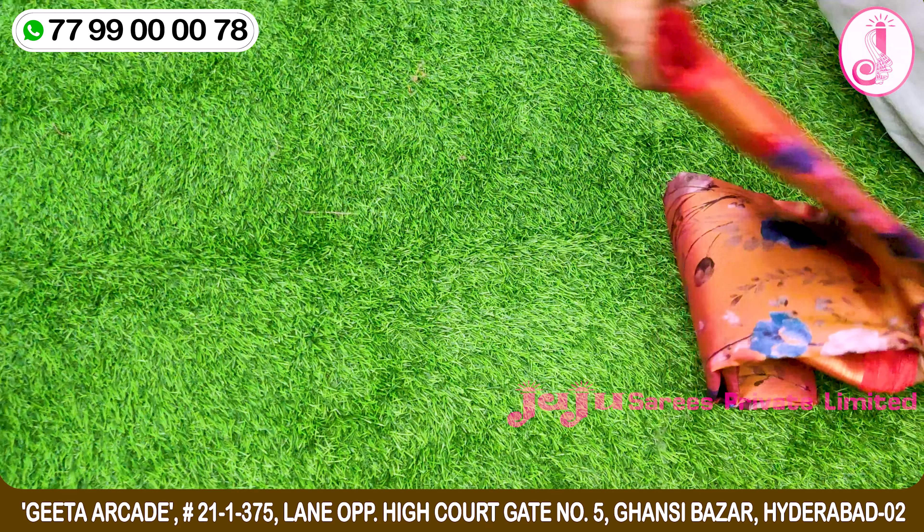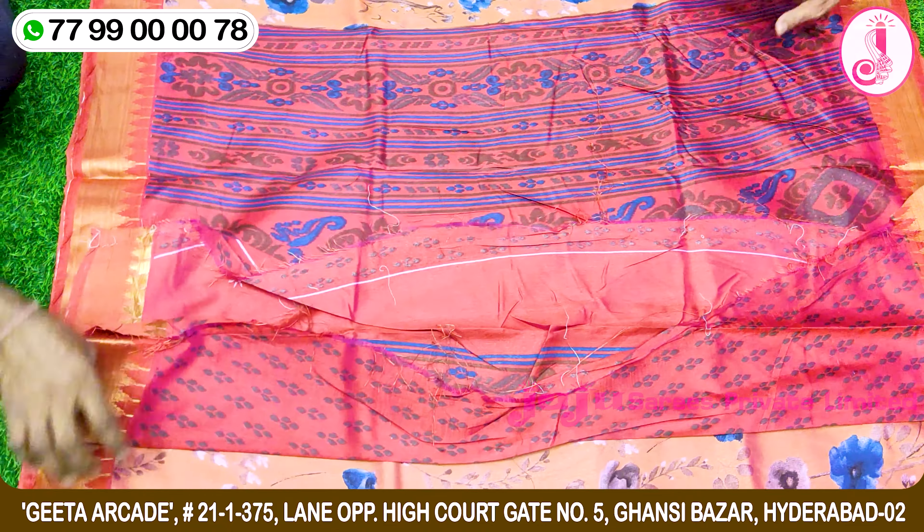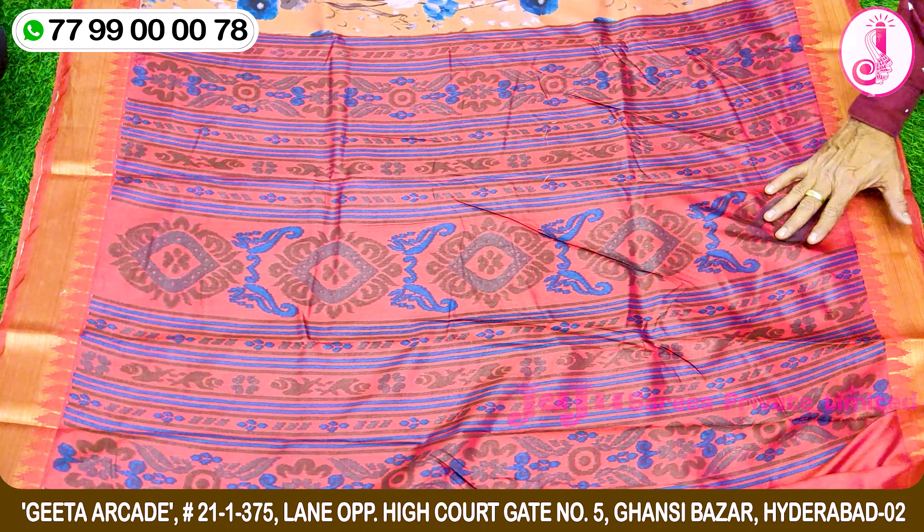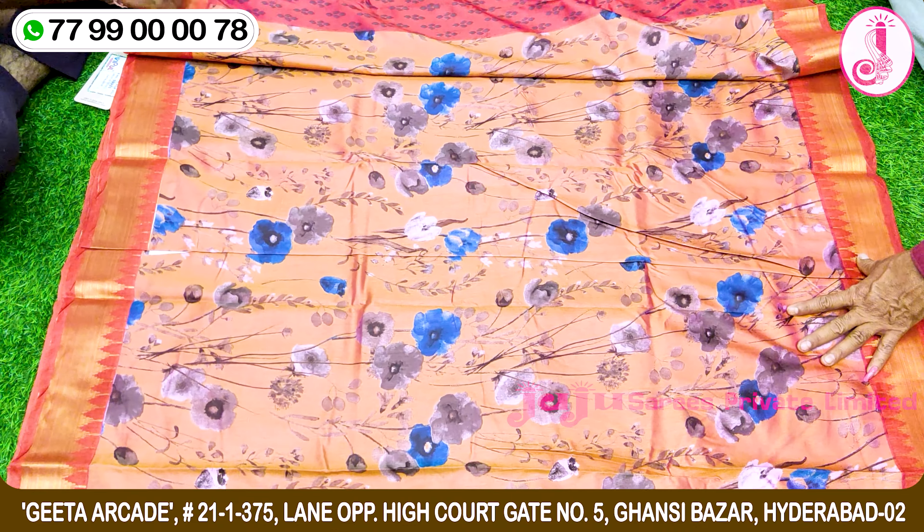This is called Dola Silk. Here are the Kohngochin, or the yellow one. The blue one is also here. This is the blue one.